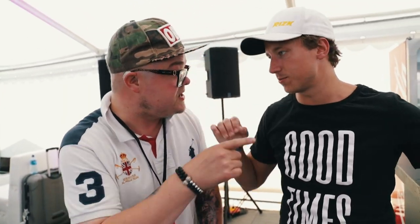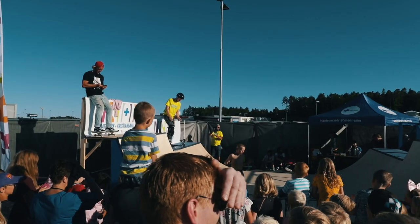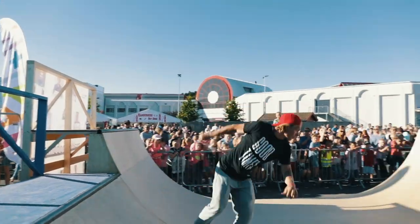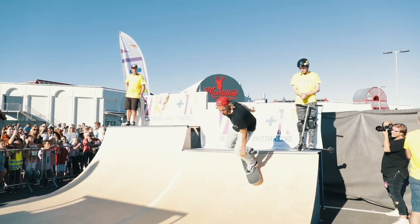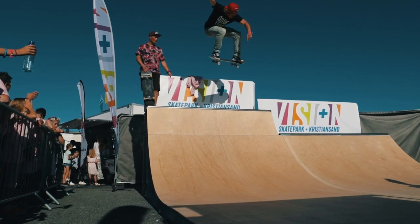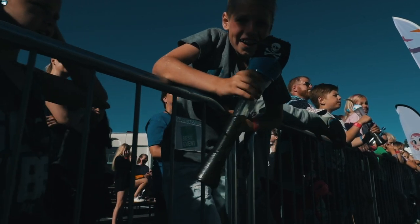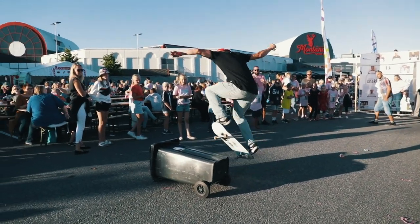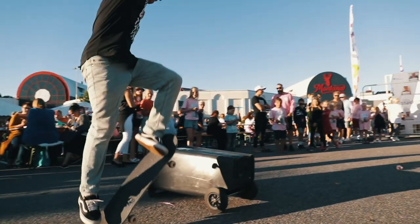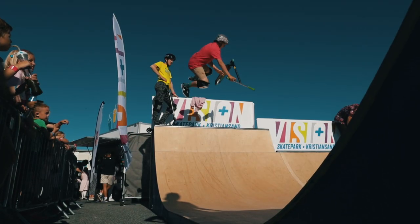Are you going to come to the ramp and see him skate? Yes, I'm coming. We have VIP skating. Let's go skate!